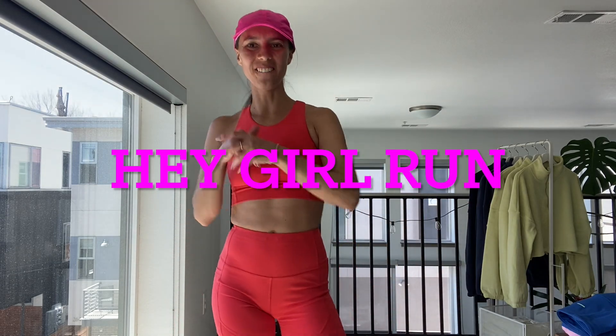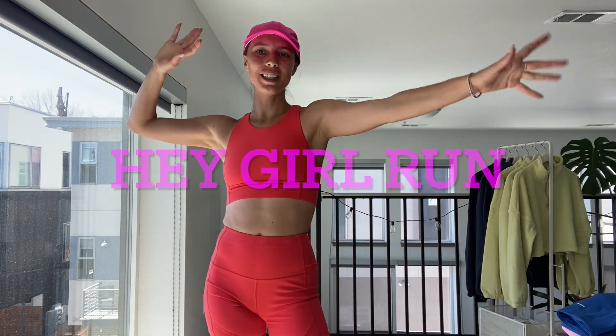Girls, what's up? Michelle here. Welcome to this week's video. This is going to be a good one, and I'm so excited because we just launched our new spring sets. Link is in the caption — shop them now.